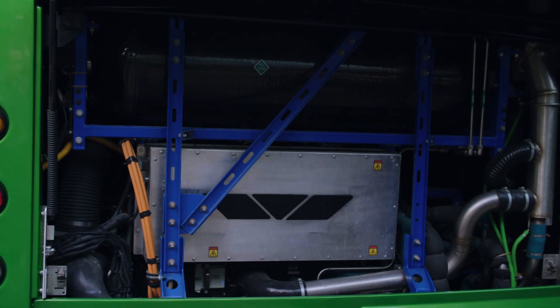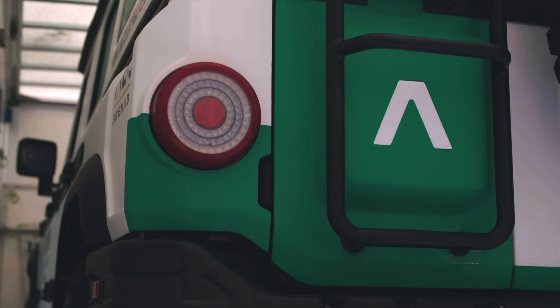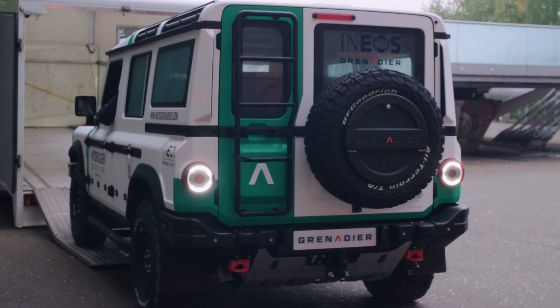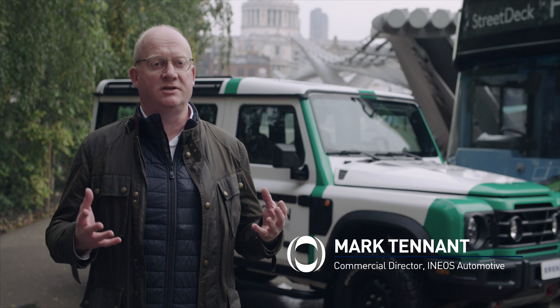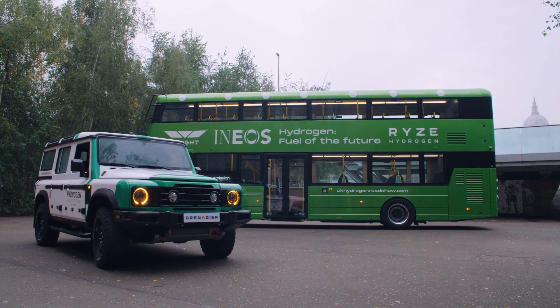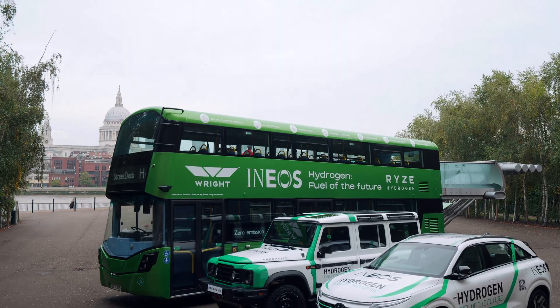And it's not just buses making use of this technology. INEOS Automotive have announced they are developing a hydrogen fuel cell version of their new 4x4, the Grenadier. Hydrogen is absolutely the right application for a vehicle like the Grenadier. With a hydrogen fuel cell setup, we'll be able to offer the same sort of range as the internal combustion engine while also being able to fill up as quickly — so no plugging in for long periods of time. The Grenadier is a tool, it's there to do a job, so customers need to have that ability to get out there and do it without being compromised by having to park up and recharge.